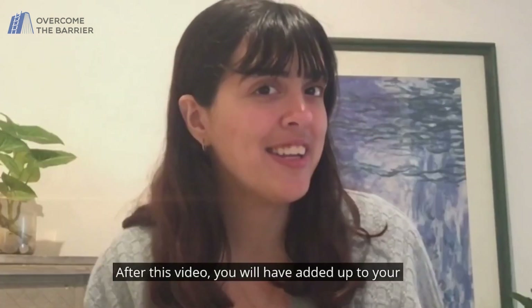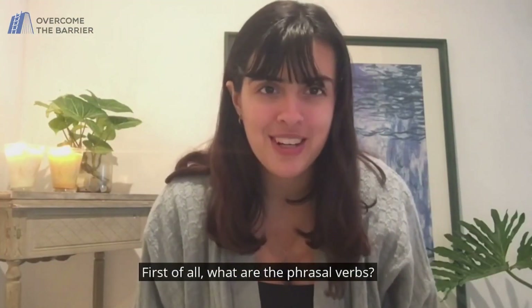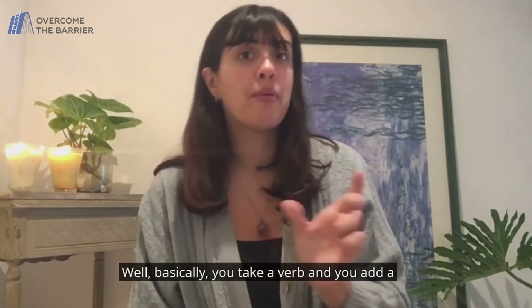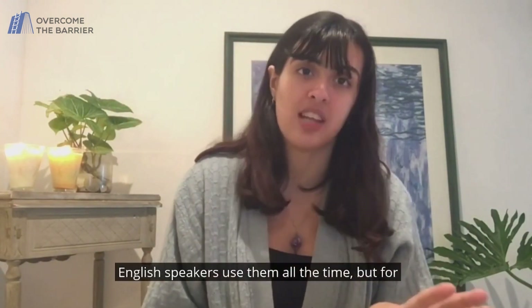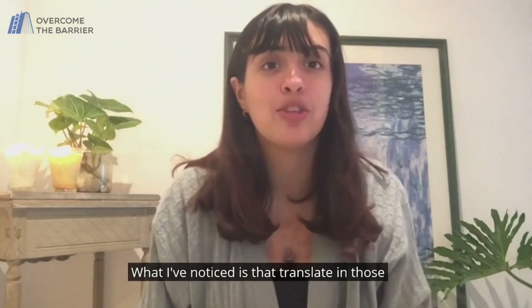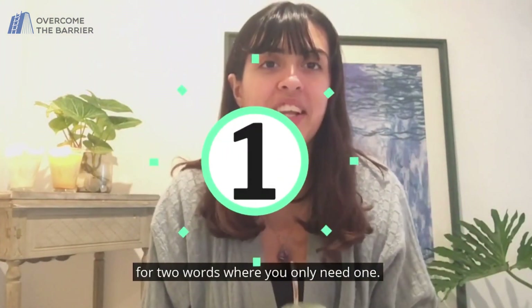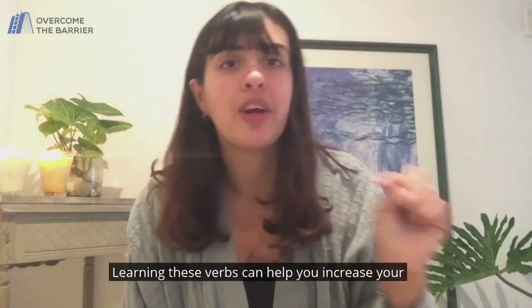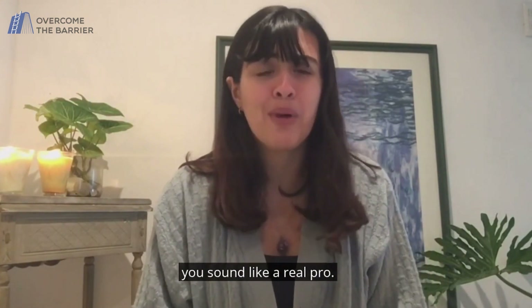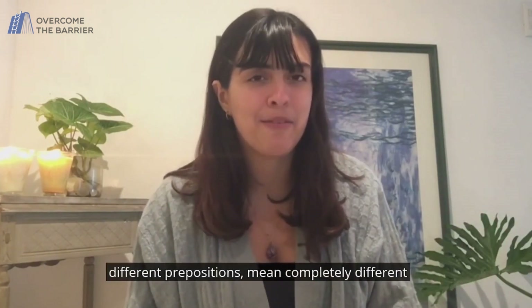After this video you will have added up to your fancy Spanish vocabulary list. Let's get on with the video. First of all, what are phrasal verbs? Well, basically you take a verb and you add a preposition to it, and when you do that the meaning of the verb changes — sometimes completely. English speakers use them all the time, but for Spanish speakers learning them can be a bit of a challenge. What I've noticed is that translating phrasal verbs to Spanish can also be a challenge for English speakers, because they tend to look for two words where you only need one. Learning these verbs can help you increase your accuracy when speaking Spanish and also make you sound like a real pro. So I chose five verbs that combined with different prepositions mean completely different things. Let's break them down.